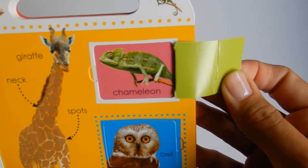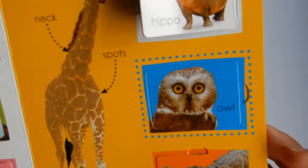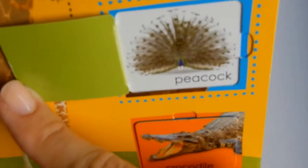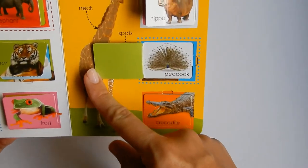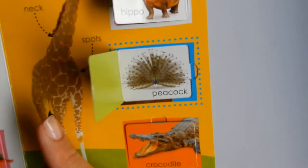And a chameleon. Can you say chameleon? Chameleon — there you go. An owl. And a peacock — whoa, look at those feathers, they're so pretty. It's hard to see, I'm trying to get a close up but it's getting blurry. They have beautiful feathers.